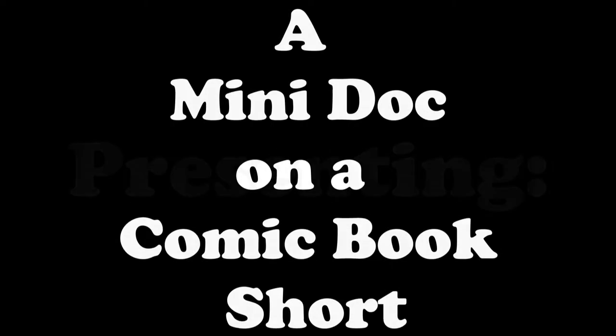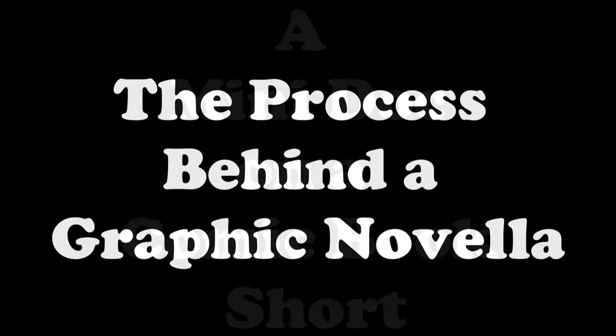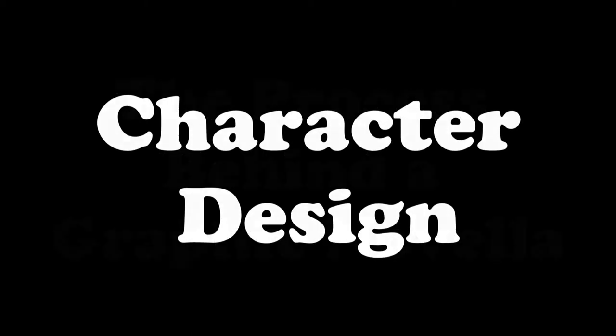Hi, my name is Sandy Jimenez, and this is a short little video, a mini-doc on the process of designing characters for my latest story for 2020 called God Bless the Americans.